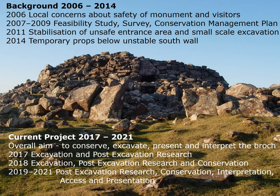The overall aim of the project, which has been running from 2017 to this year, is to conserve, excavate, present and interpret the Brock, and the priorities for each year of the project are listed there.